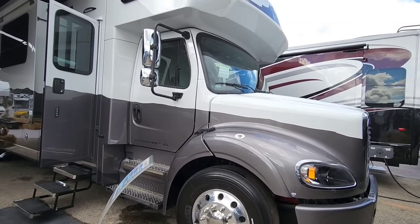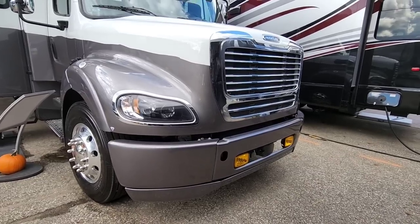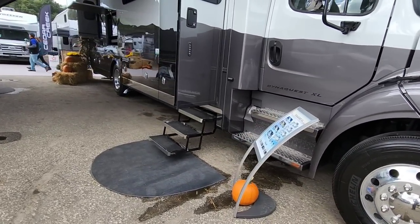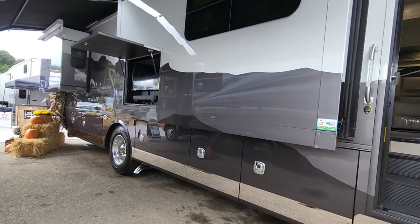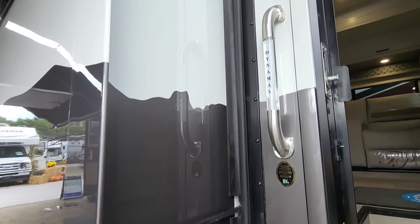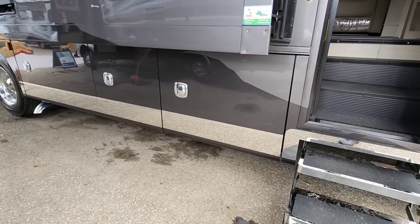This is going to be the LC3801, built on a Freightliner chassis. Huge chassis — this is about as semi-truck as you can get with one of these things. This is the DynaQuest XL. Absolutely gorgeous full body paint. Some people are going to be happy when they see the full body paint graphics and stripes going around the side. This thing is gorgeous.